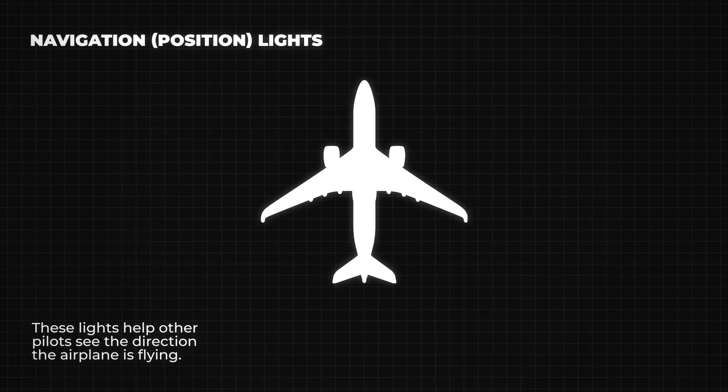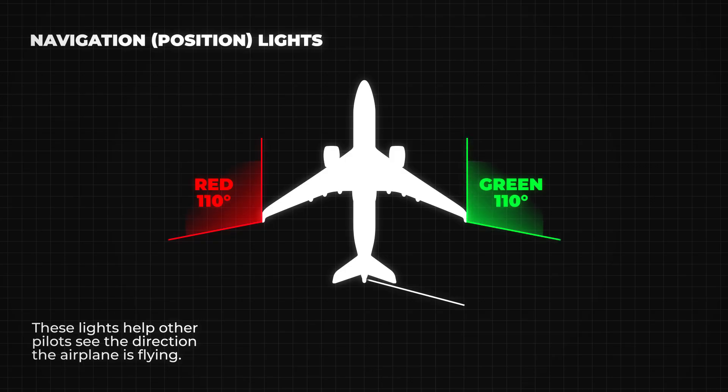Let's start with the navigation lights. These are red, green, and white lights. The red light is always on the left wing, the green light is on the right wing, and the white light is on the tail. These lights help other pilots see the direction the airplane is flying.